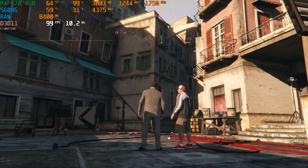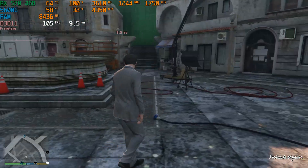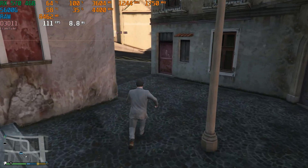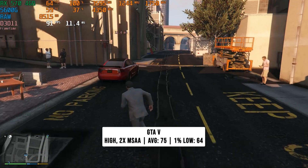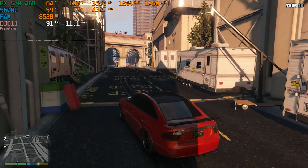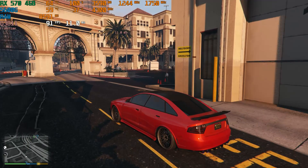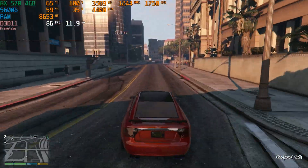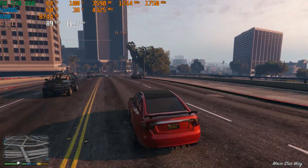Next is GTA 5. As I've said countless times, you can run this on anything mid-range that launched in the past 10 years. We set it to the high preset with 2x MSAA to clear up jagged lines, plus MSAA for reflections, and got 75 FPS on average with 64 FPS for the 1% low. GTA never really stutters as long as you give it a good amount of RAM and a decent CPU — great performance just driving around the city.